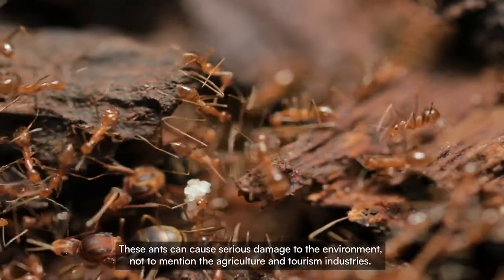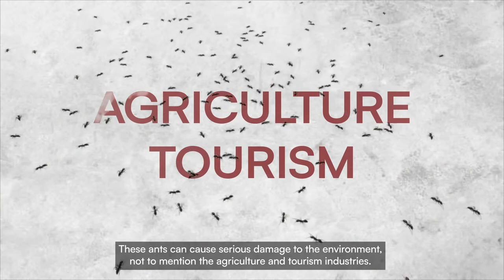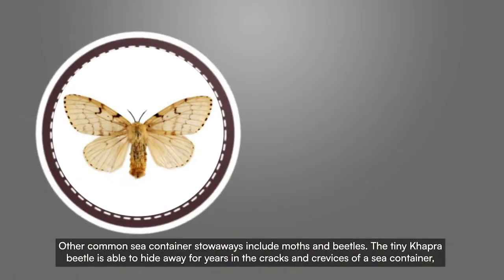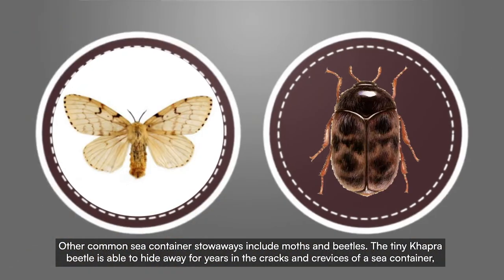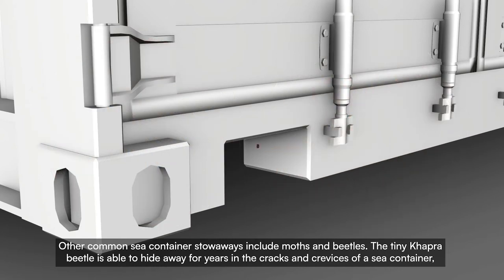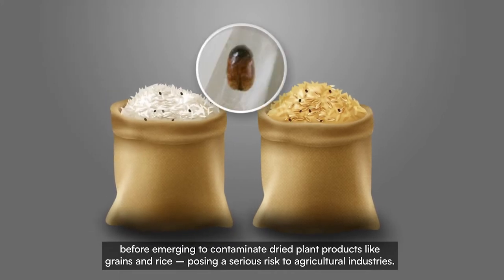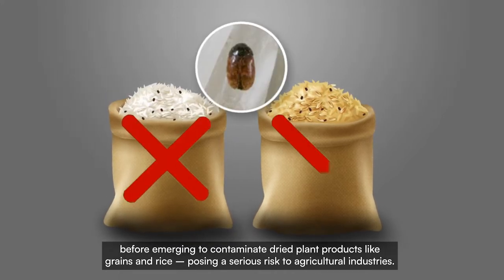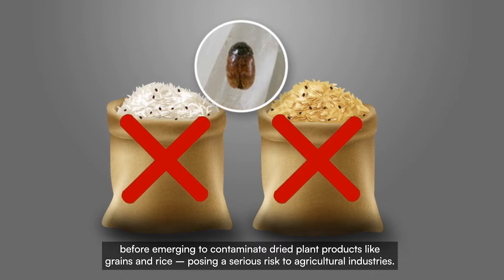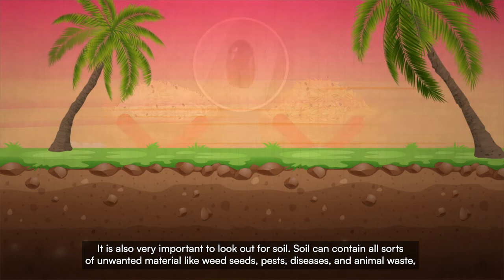These ants can cause serious damage to the environment, not to mention the agriculture and tourism industries. Other common sea container stowaways include moths and beetles. The tiny capra beetle is able to hide away for years in the cracks and crevices of a sea container before emerging to contaminate dried plant products like grains and rice, posing a serious risk to agricultural industries.